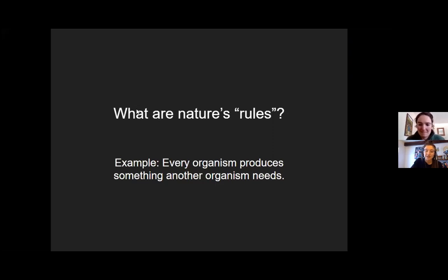What are nature's rules? We talked about mimicking nature in permaculture. An example is that every organism produces something that another organism needs. From the chat: everything in nature decomposes, survival of the fittest, functions in whole systems, everything is connected, following nature's pattern of sowing seeds, every organism serves multiple purposes. I like to think of cycles in nature and how those apply to human life design.